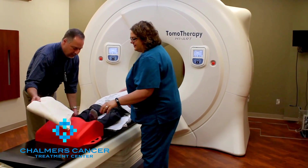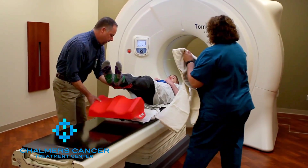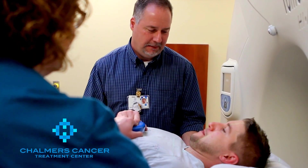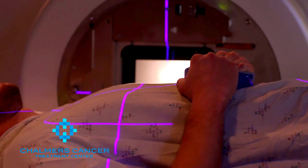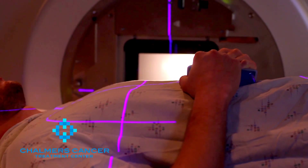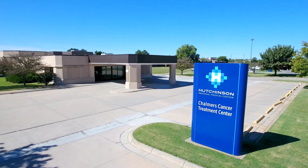That will help you understand better the side effects that you might have. We will show you the machines and how they work, what to expect, how the schedule works, and also what type of things that you need to do in order to prepare for your treatments. You'll actually find it's a lot easier than you think.